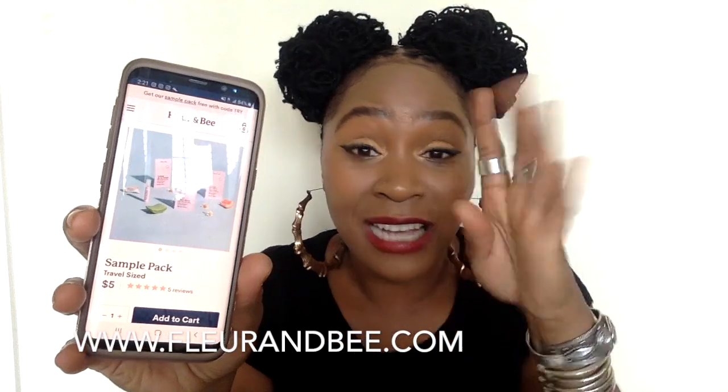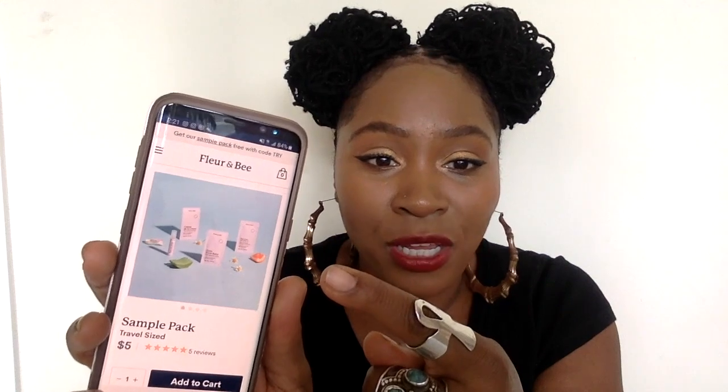If you go on their website, which I'll link below, they have sample packs with travel size of all four products for $5. You can test out all four products for $5. And right now — I'm not sure how long this will last — at the bottom there's a code TRY and the samples are free; you just pay shipping. You can't beat that. Their samples are also TSA approved for travel, which is great if you love to travel and want to keep your cosmetic bag manageable.